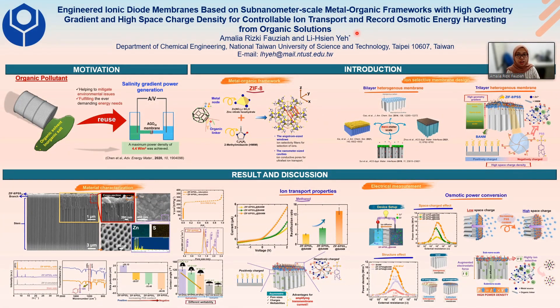Hello everyone, I'm Amalia from National Taiwan University of Science and Technology. In this opportunity, I would like to introduce my research, which is about engineered ionic geode membranes based on sub-nanometer scale metal-organic frameworks with high geometric gradient and high space charging density for controllable ion transport and record osmotic energy harvesting.